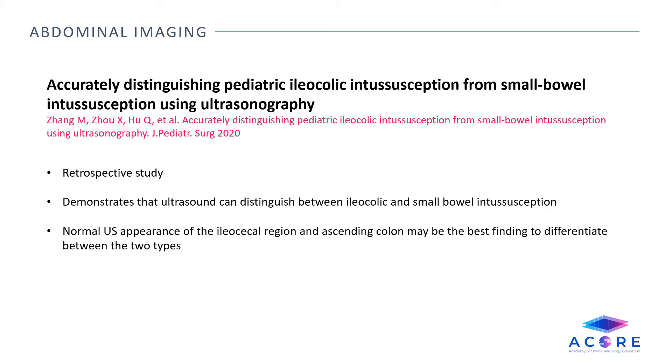Accurately distinguishing pediatric ileocolic intussusception from small bowel intussusception using ultrasonography. This is a retrospective study which demonstrates that ultrasound can distinguish between ileocolic and small bowel intussusception using multiple imaging features. They found that the normal ultrasound appearance of the ileocolic region as well as a normal appearing ascending colon is the best finding to differentiate between the two types of intussusception.